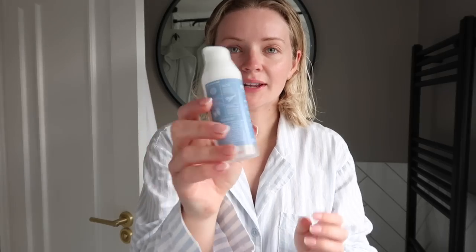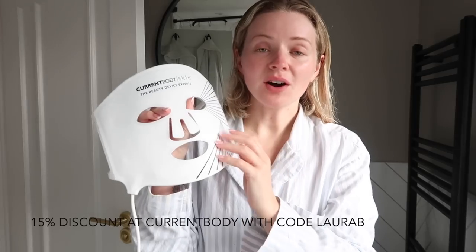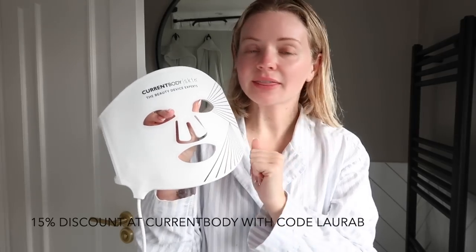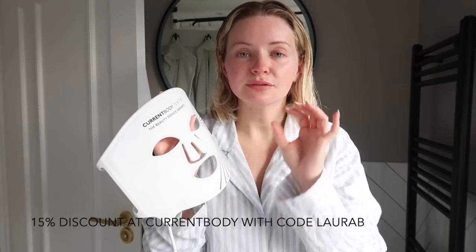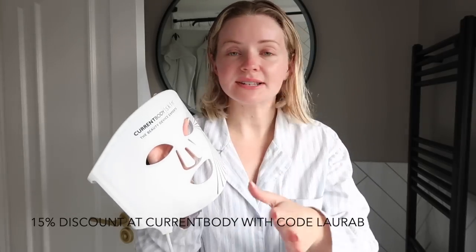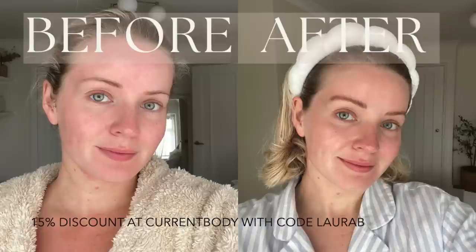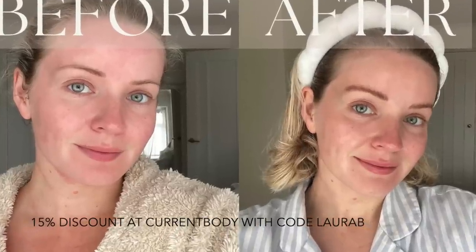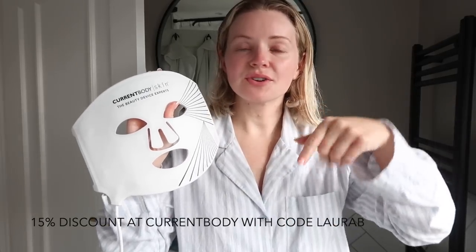I'm just going to finish now with some moisturiser - I'm using the REN Ever Hydrate. If you're interested in the Current Body light therapy mask I'll leave their website linked below - so much helpful information, clinical research results, amazing before and afters. I'll also pop a little pic of my before and after on here, and I've got a 15% discount code which I'll leave on screen and in the description below.